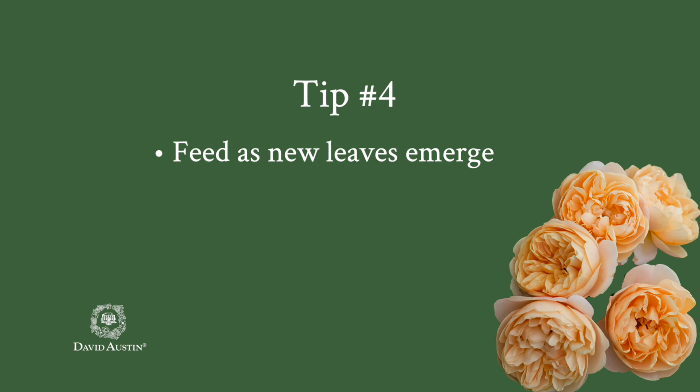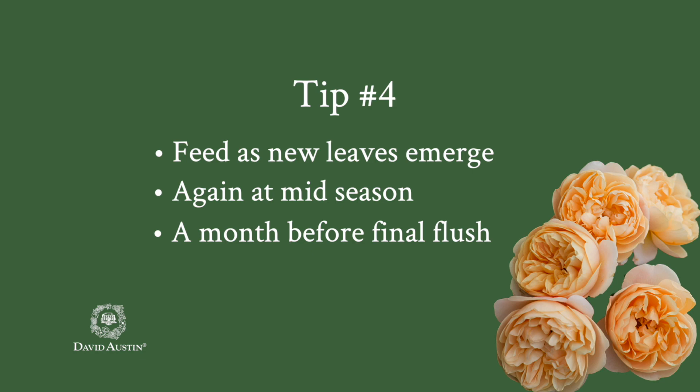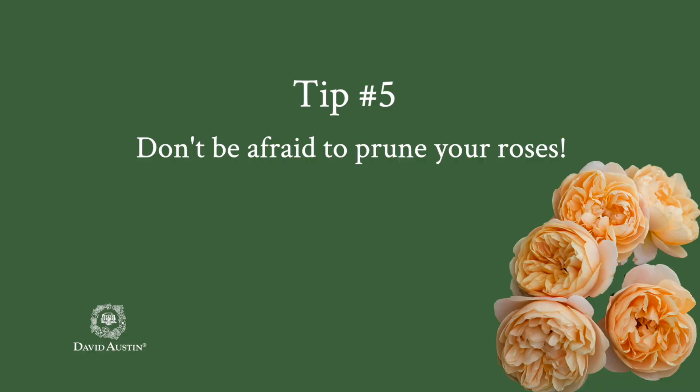Number four, feed as new leaves begin to emerge, again at mid-season, and one last time about a month before your final flush. David Austin roses respond well to sustainable practices. Number five — and this is probably my favorite — don't be afraid to prune. The more you deadhead, the more flowers you're going to get. Shape them to satisfy their position in the garden, and if you need to take the rose back more aggressively, don't be afraid. No one ever killed a rose, especially a David Austin, by pruning it a little too much.